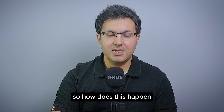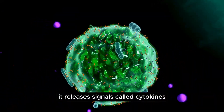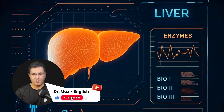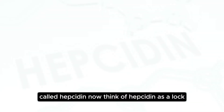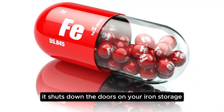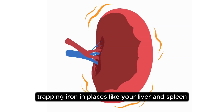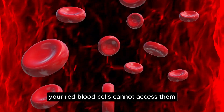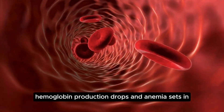So how does this happen? When your body is inflamed, it releases signals called cytokines. One important cytokine is interleukin-6, which makes your liver produce more of a hormone called hepcidin. Think of hepcidin as a lock — it shuts down the doors on your iron storage, trapping iron in places like your liver and spleen. Even though your body has iron, your red blood cells cannot access it. As a result, hemoglobin production drops and anemia sets in.